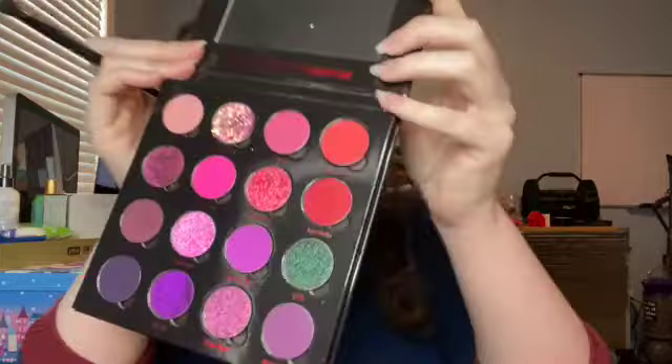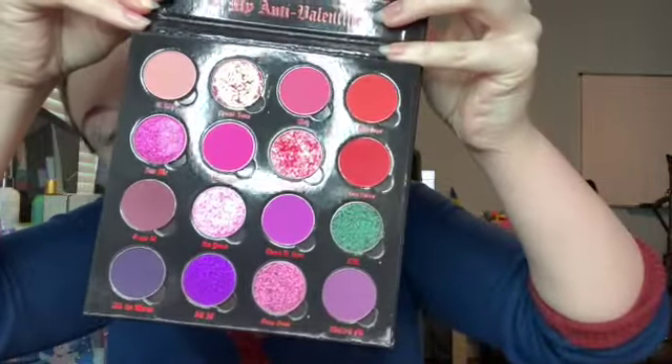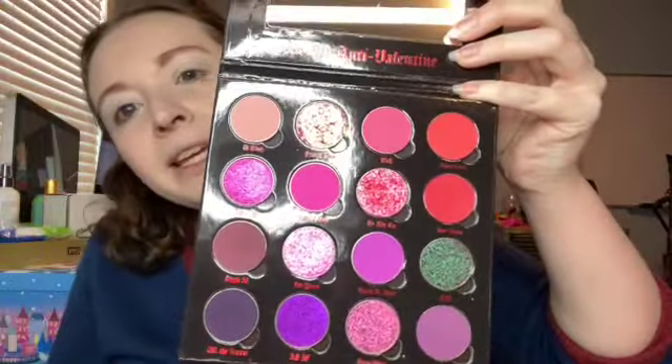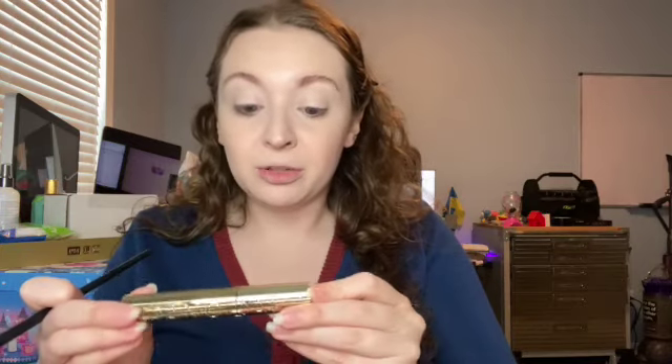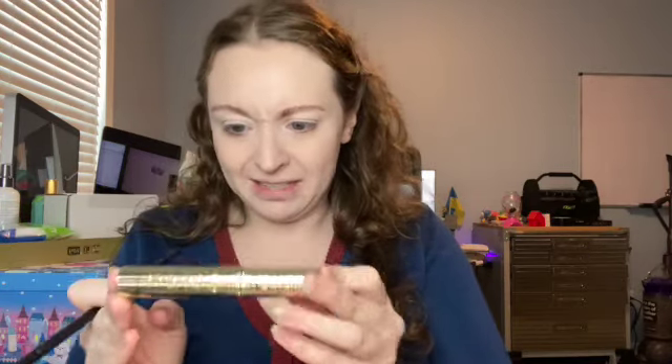It kind of flaked a little as I was playing with it, but this is what the palette looks like — it's full of beautiful pinks, reds, and purples. I think I'm going to play with the purples today. We're also going to be playing with the Panorama Voluminous mascara from L'Oreal, the NYX Professional setting spray, and I might play with a new lip product depending on how this eye look goes.